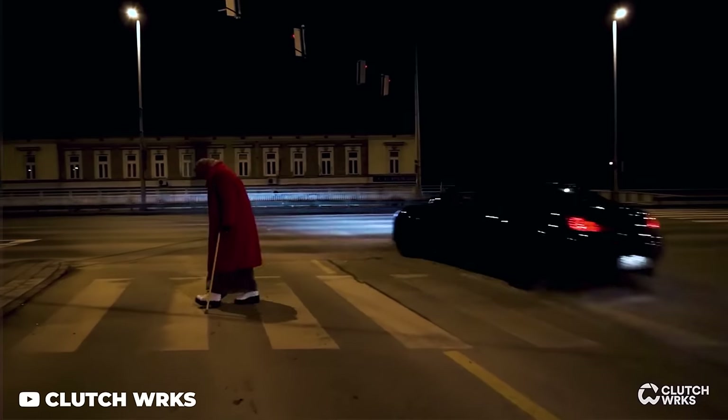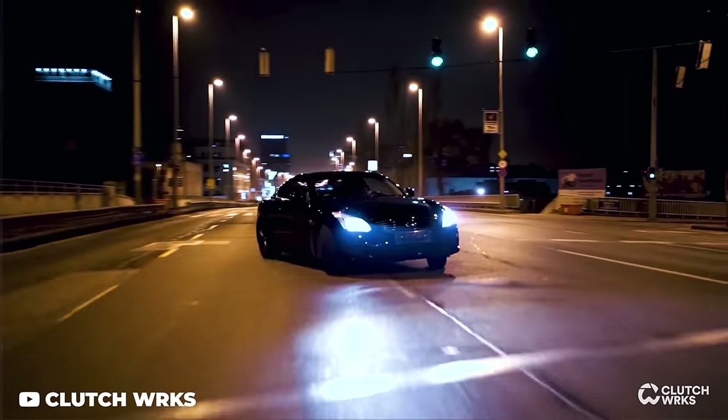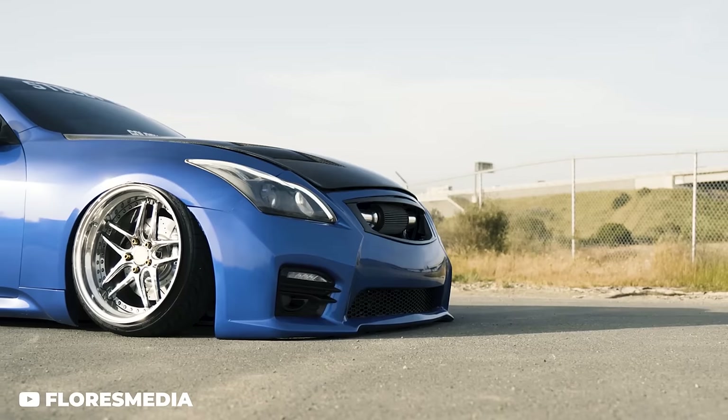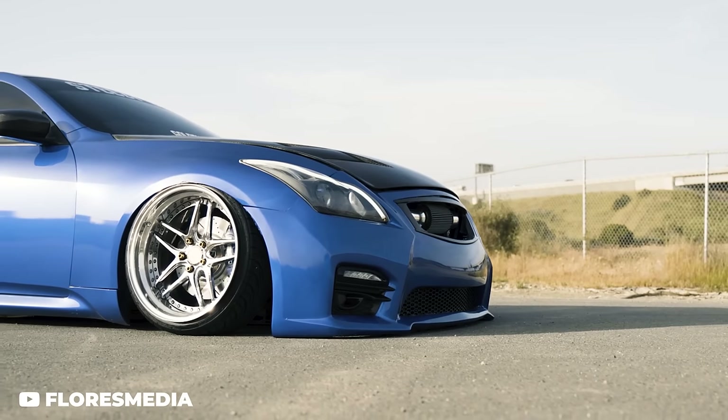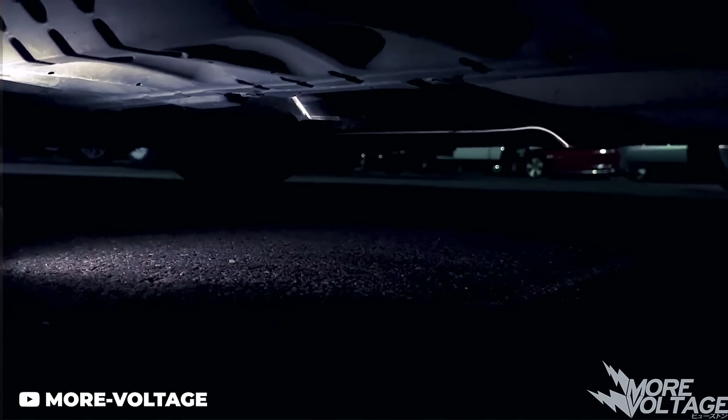A big one that really gets slept on is the Infiniti G37. They can be a little pricey for later-year, low-mileage examples, but a mid-mileage early production G37 is a really cheap, quick car. After Infiniti rebranded the G to Q, they got a whole new facelift along with that same 3.7-liter drivetrain, and eventually they delivered a twin-turbo Q60 that's extremely popular right now with a ton of potential to go.